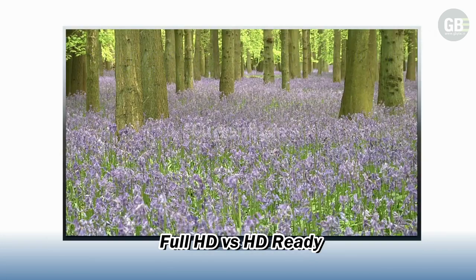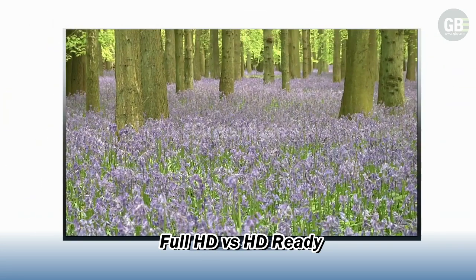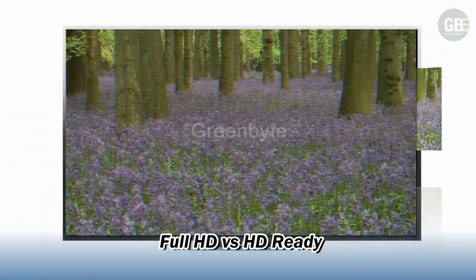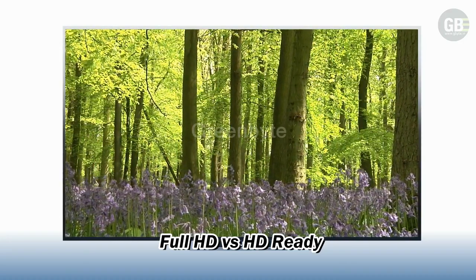Meanwhile, the P in 1080p and 720p stands for progressive scanning, which updates full-frame images more quickly than traditionally interlaced content.